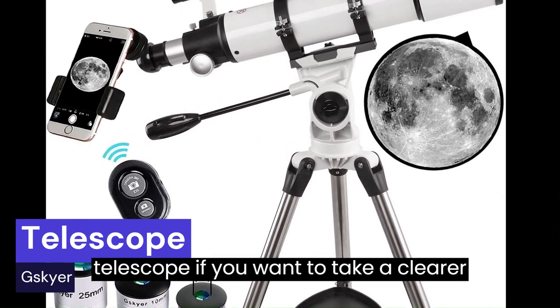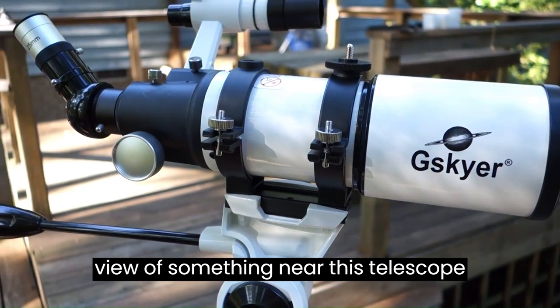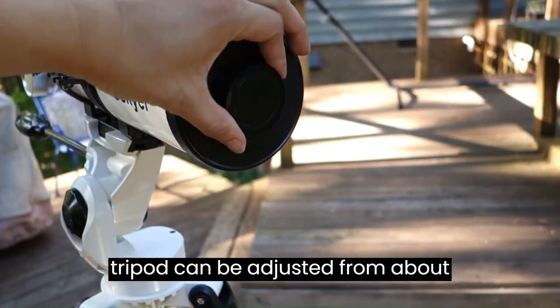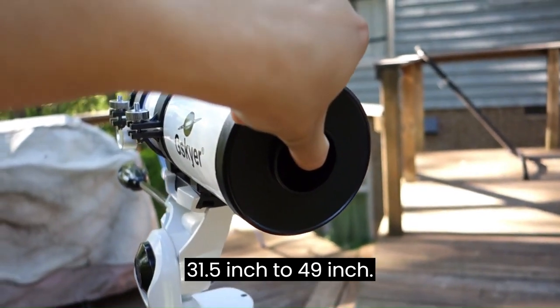Number 1: Telescope. If you want to take a clearer view of something nearby, this telescope allows for many different viewing positions with an adjustable aluminum tripod. The height of the aluminum tripod can be adjusted from about 31.5 inches to 49 inches. This is a great way to spot and watch.